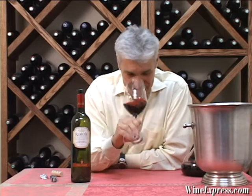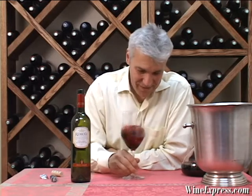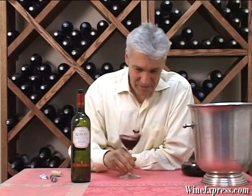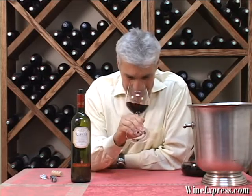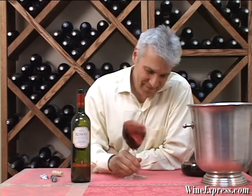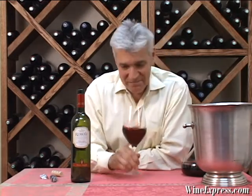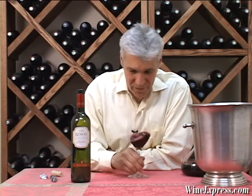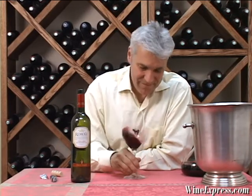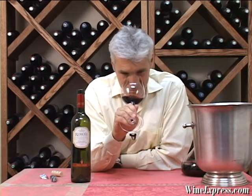It has a very, very Tuscan nose. It has a really nice sort of red cherry and a little bit of tobacco, a little spice, little hints of chocolate earth. It's very nice. Let's taste.